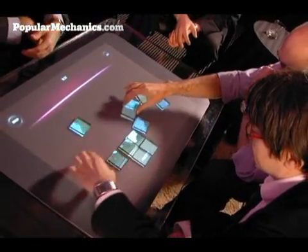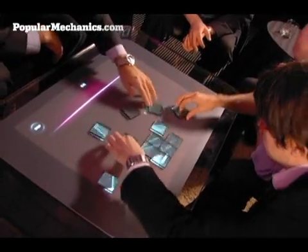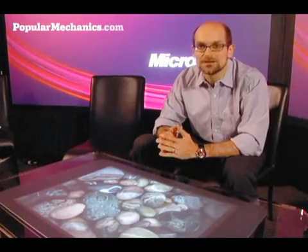You can learn a lot more about Microsoft's Surface Computing device as well as Jeff Hahn's multi-touch display at PopularMechanics.com. For PopularMechanics.com, I'm Glenn Doreen.